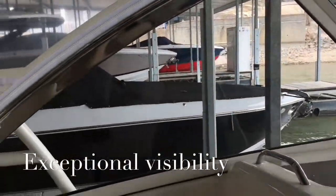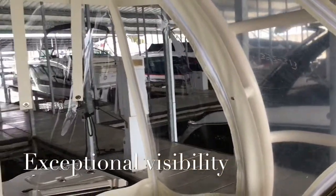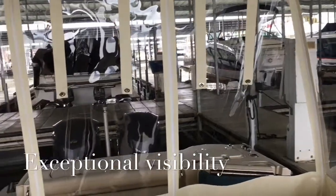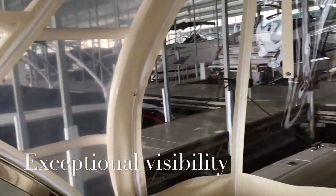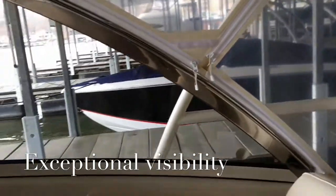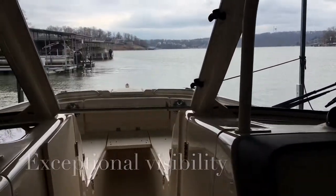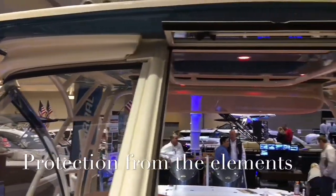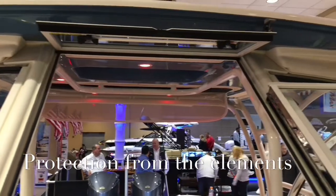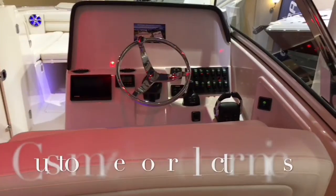The enclosure with the hardtop gives you a nice roomy area that is fully enclosed for those cold days on the water and easy time out on those inclement days. The enclosure and hardtop go right to the top with the window that comes down. The walkthrough shuts and it is very well protected.